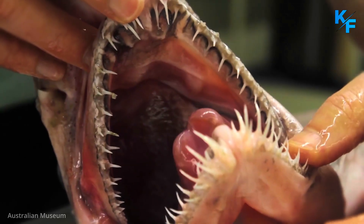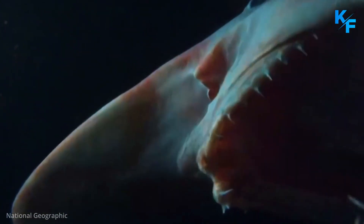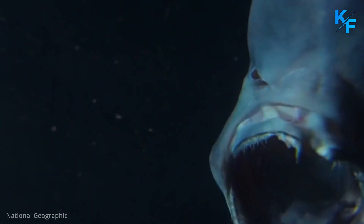Goblin Sharks mate via internal fertilization and give live birth to a small number of relatively large young. After they are born, young Goblin Sharks are ready to be active predators. The Goblin Shark is not fished commercially and is only rarely captured accidentally in fisheries targeting other species.